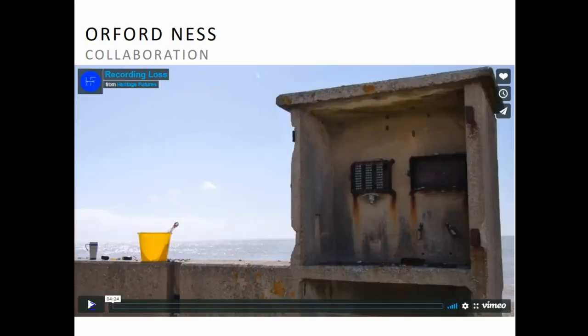Citizen and Heritage Futures have been collaborating on the site since 2015, carrying out recording with volunteers including four residential weekends, surveying and monitoring the fragile shingle shelf and other features. We also started to create a Historic England level one record of all the buildings on site to enhance National Trust records and assist with management. Citizen's aim was sustainability — it was important to build a group of volunteers that would become volunteer-led and could work directly with the National Trust once our funding ran out.